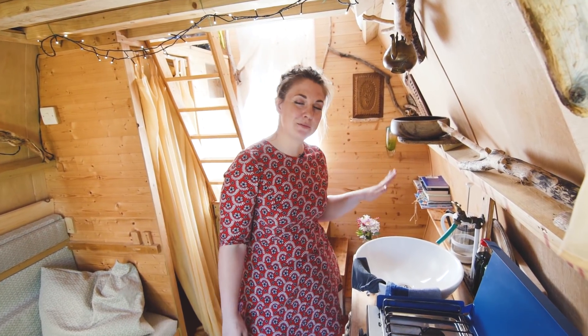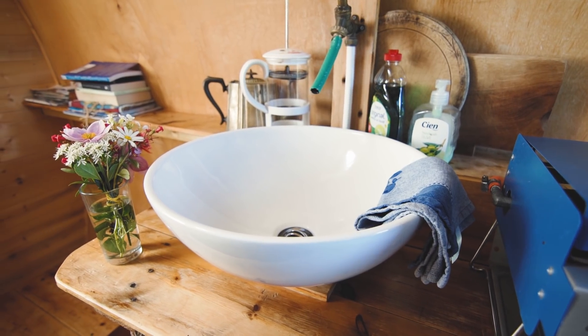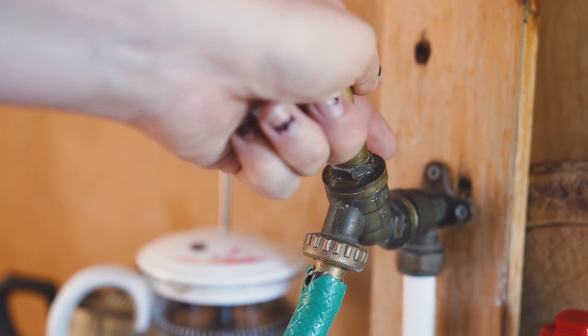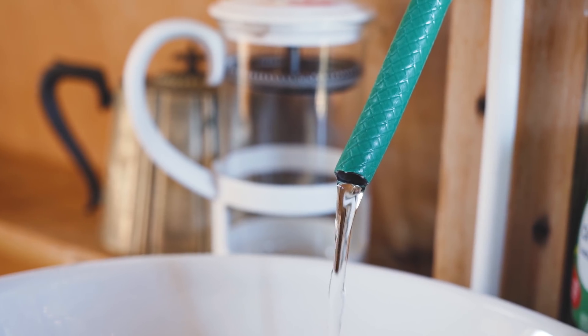There's a sink here which serves both the bathroom and the kitchen. I love this little hose they've attached to the tap — it gives it a unique feel, and good water coming out of there.